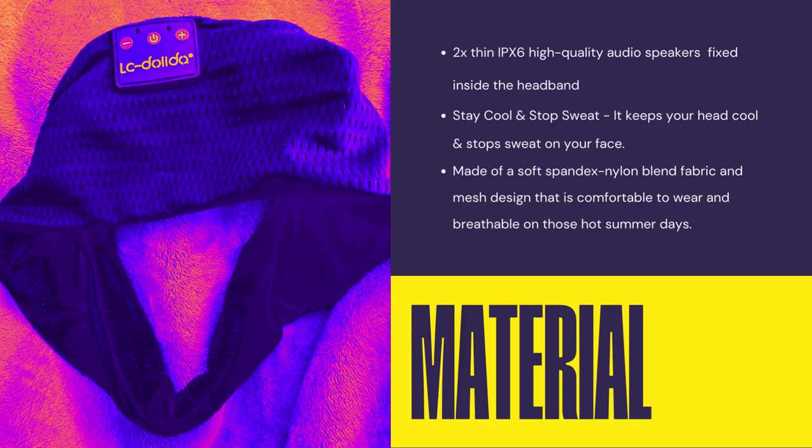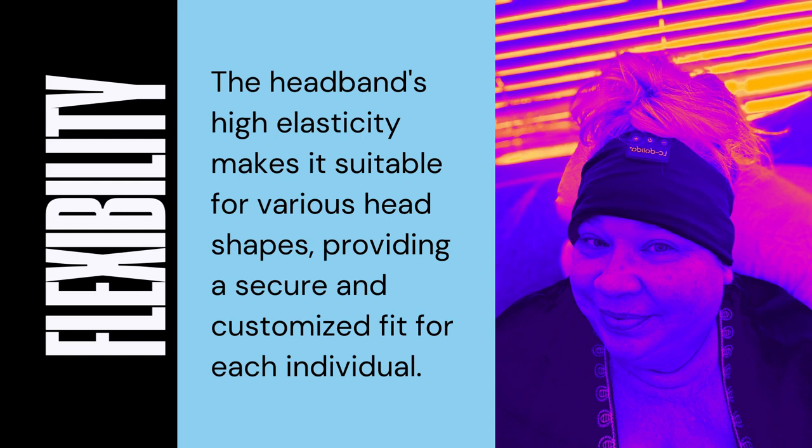Crafted with high quality materials, the LC Dolinda Sleep Headphones Bluetooth Headband offers a superior sleep experience. The headband is designed to be cool and soft, ensuring optimal comfort even after a sweaty exercise session. Its quick-drying properties help maintain a fresh and cozy feeling throughout the night, promoting uninterrupted rest. The headband's high elasticity makes it suitable for various head shapes, providing a secure and customized fit. Whether you have a smaller or larger head size, you can trust that these Sleep Headphones will stay comfortably in place, allowing you to sleep peacefully without any discomfort.